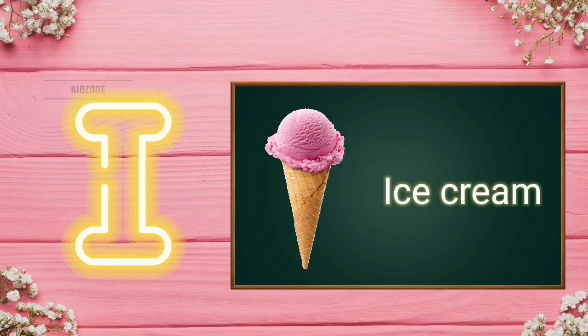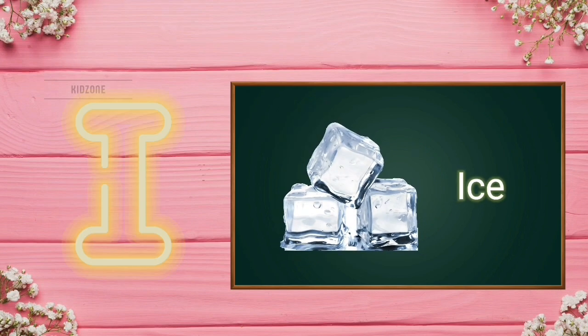I for ice cream. I for ice cream. I for ice. I for ice.